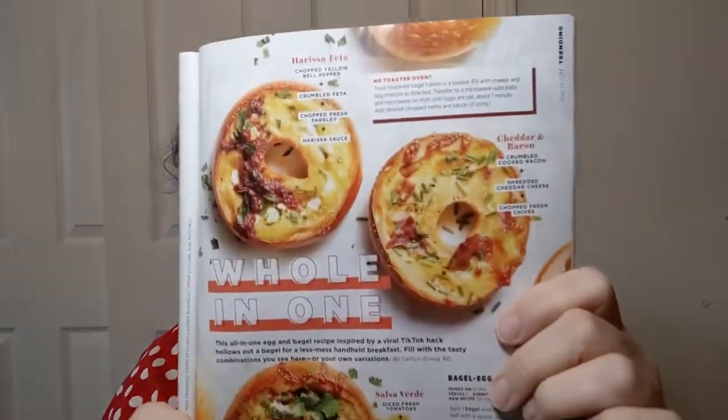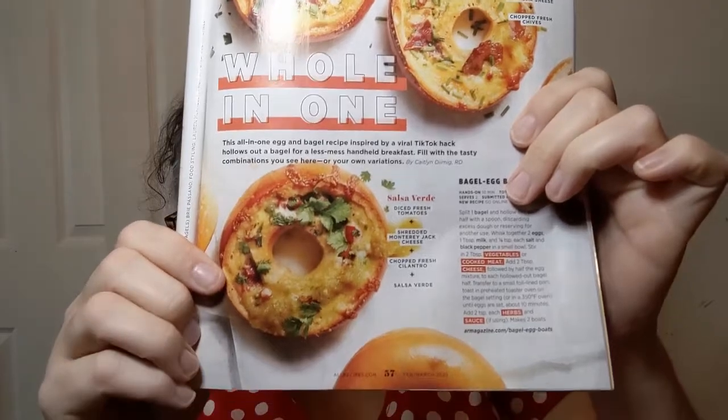Looks like we're going to see bagels — but we're not making the bagels, we are topping the bagels. Everything bagels are a pretty mandatory thing on our shopping list. We get the nice big ones at the deli or from Aldi. They suggest toppings like harissa feta, cheddar and bacon, or salsa verde.